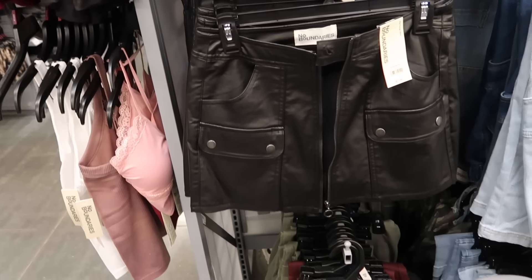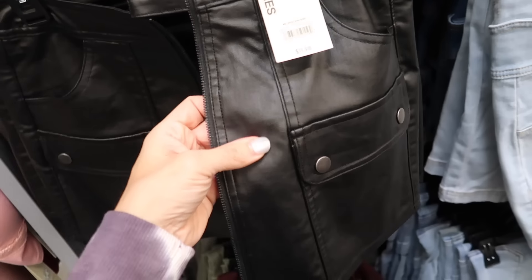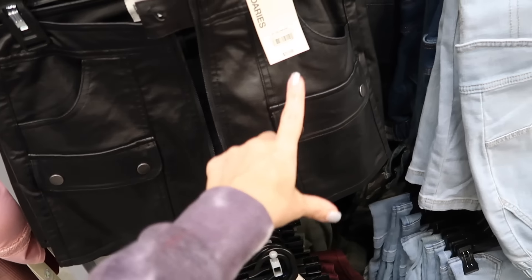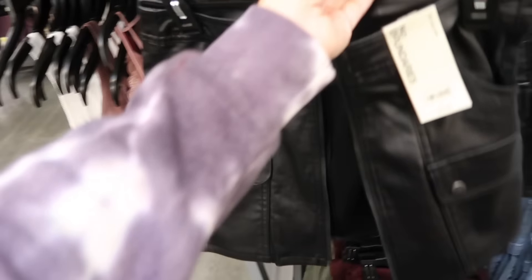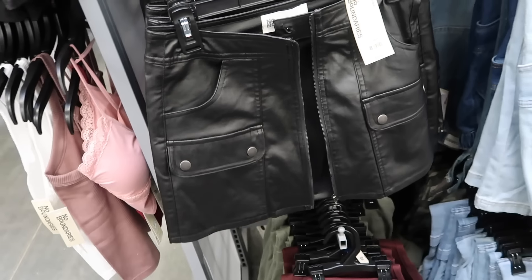New mini skirt from No Boundaries. This is a faux leather material, zip front, has the flat pockets with the side pocket, no pockets in the back. These are stretch material — like a coated denim. They're $14.98.